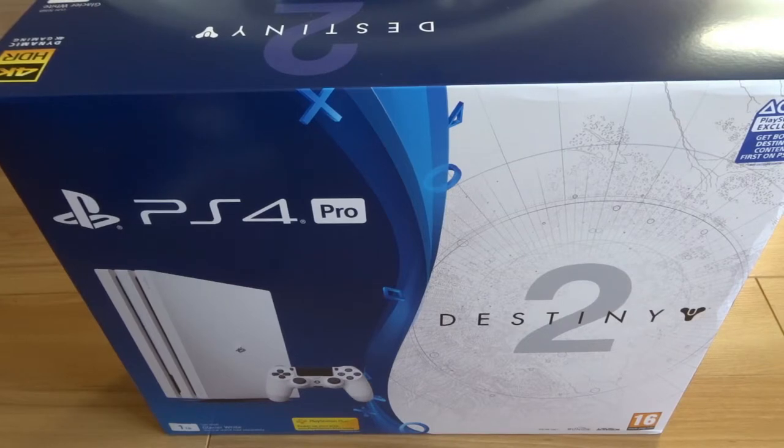Welcome to today's unboxing. It is a good one. We have the limited edition Glacier White PS4, which is also launched alongside Destiny 2. As you can see, it's a pretty cool looking bundle. Let's unbox this bad boy and see what it looks like.